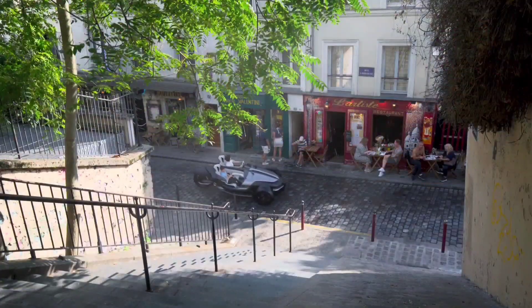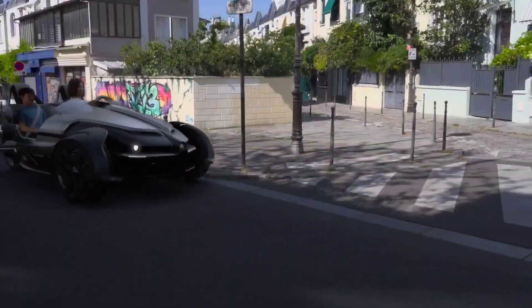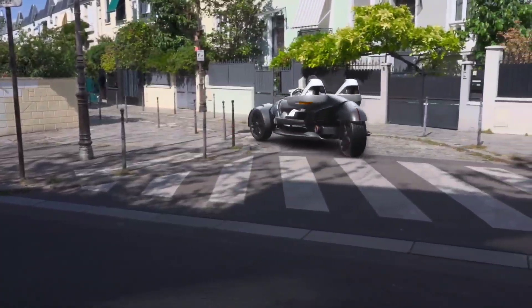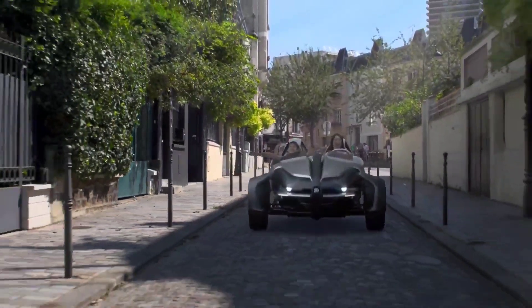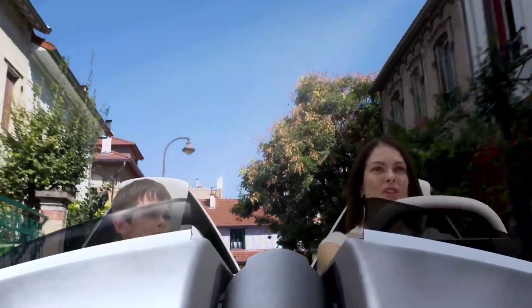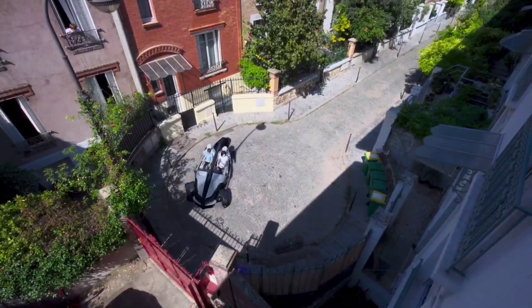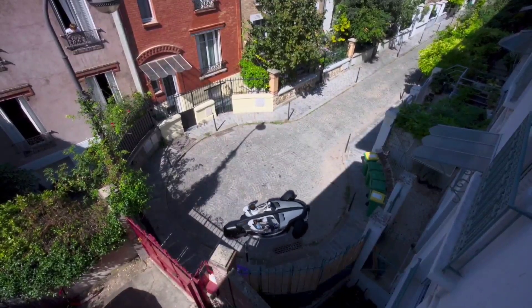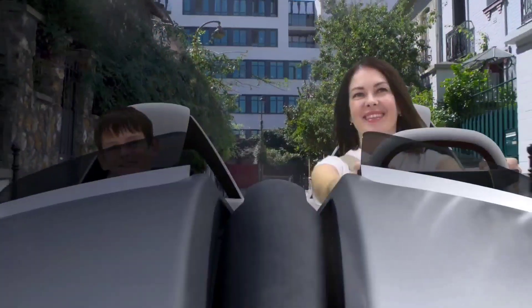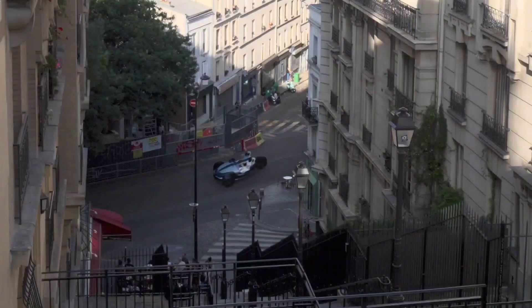Its three-wheel steering enhances maneuverability, allowing for nimble navigation through city streets, while the full open cockpit invites drivers to enjoy the exhilaration of open-air travel. Designed with a human-centric approach, the Yamaha Tricera promises a unique driving sensation that prioritizes both excitement and comfort. This avant-garde vehicle seamlessly combines agility, style and functionality, making every journey a memorable adventure.